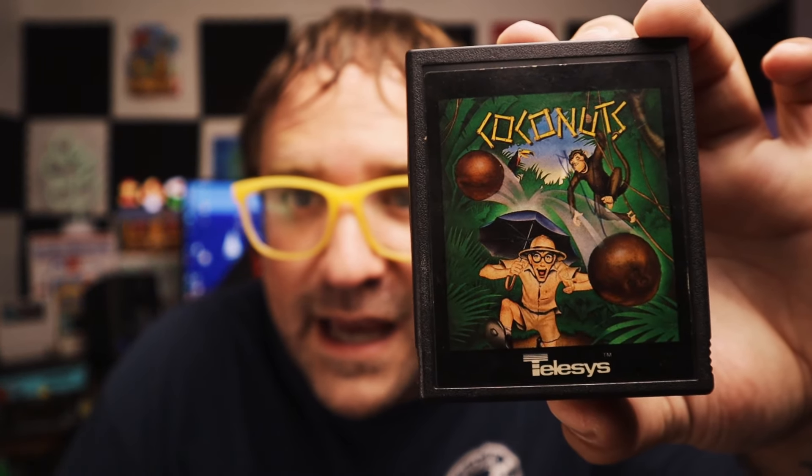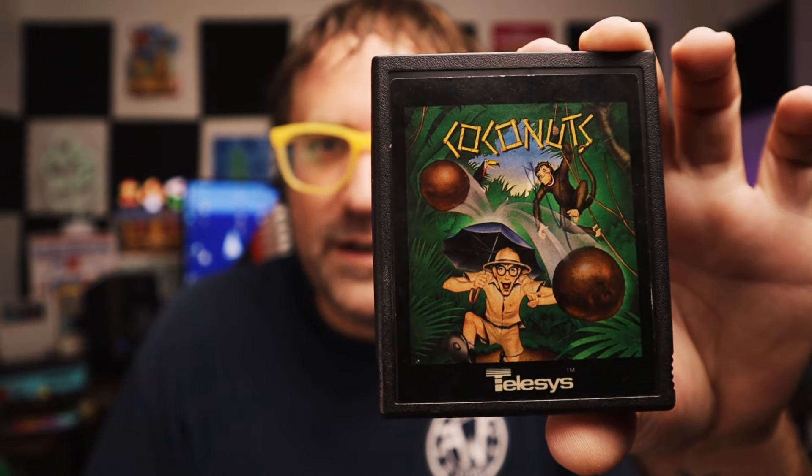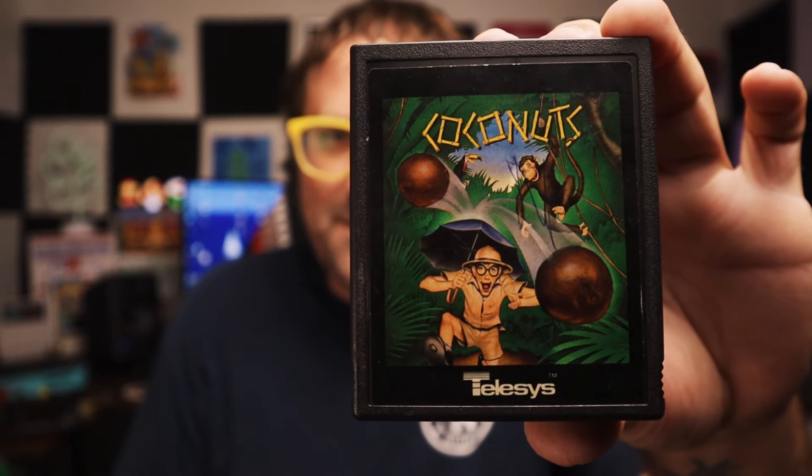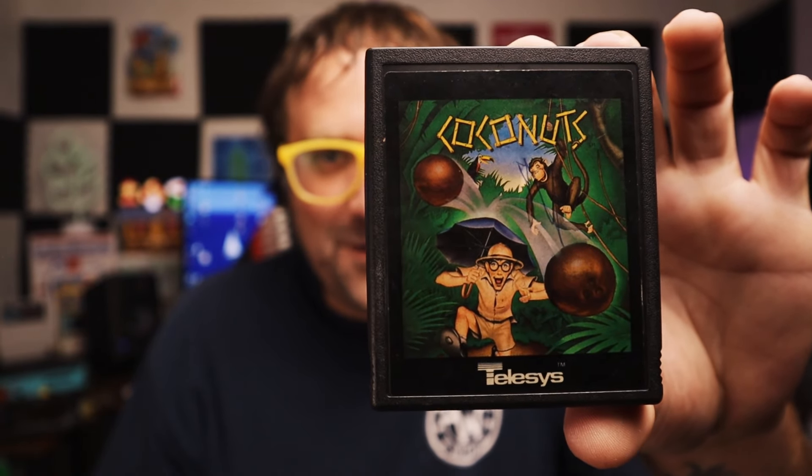I think we have one more Atari. We got... Cocoa Nuts? This label is freaking amazing. We got Cocoa Nuts — another game I am not familiar with. What do you guys think of Cocoa Nuts? I love this label. It's by Telesis and it was made in Mexico. Very cool. I always get excited when I get stuff like this — things I've never seen and never heard of. I'm super duper excited for several of these games. We got Cocoa Nuts for the 2600.